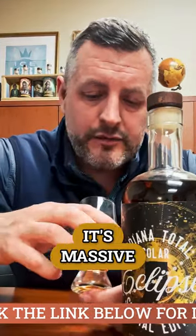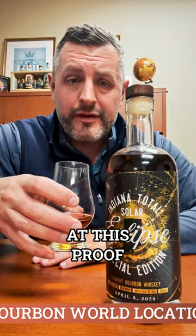And it's massive. Dark fruit, cinnamon on the nose — everything you'd expect from this mash bill. Just dangerously drinkable at this proof.